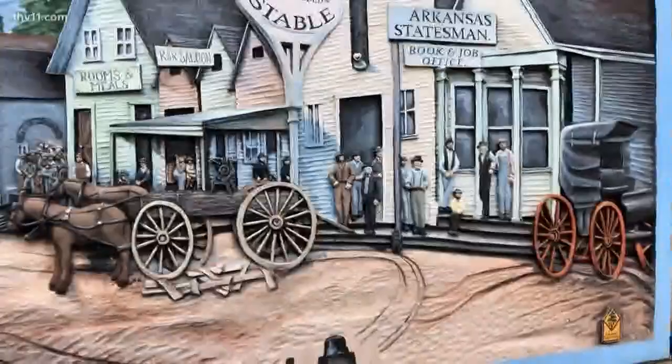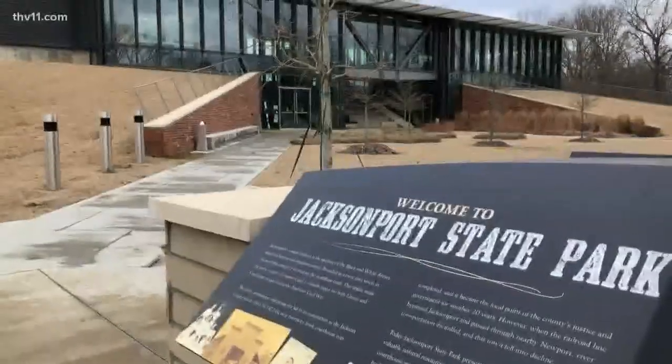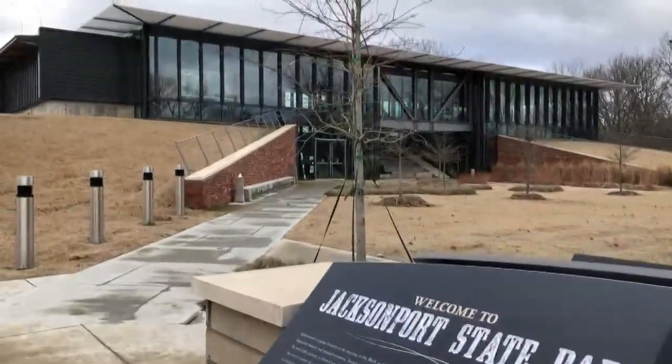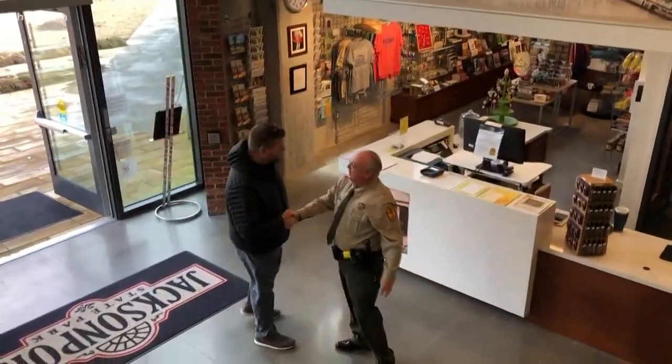This week on Discover Arkansas we travel just north of Newport to Jacksonport, Arkansas for Jacksonport State Park. I'll be honest with you, I've never heard of this place and I don't know what's here, but we got some great recommendations to come check it out, so let's go discover it together.